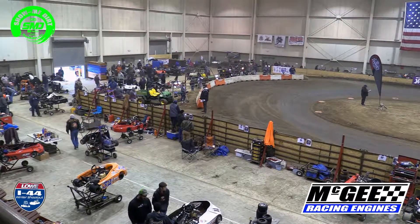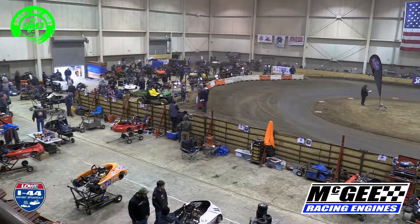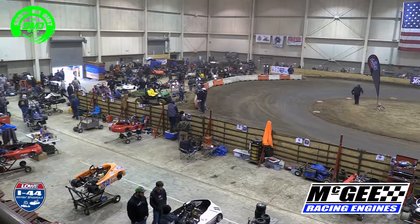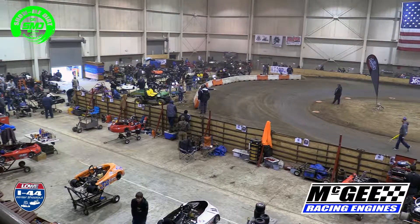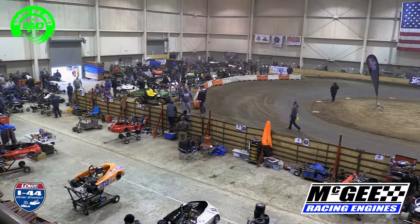Caden Taylor will be in the 39. Caden celebrated his birthday with us here last night — got close to a possible win but didn't quite pull it off. Danica Griffin will be in the 20, and Mason Griffin will be in the 18. That's your lineup for heat number three of the Blue Rookie Division.